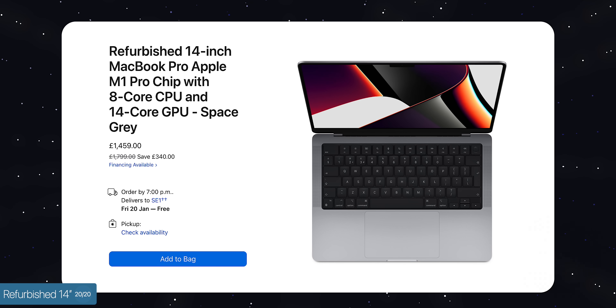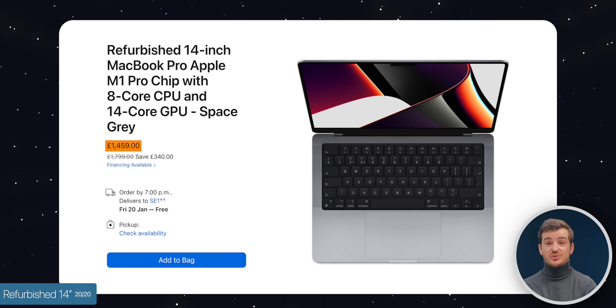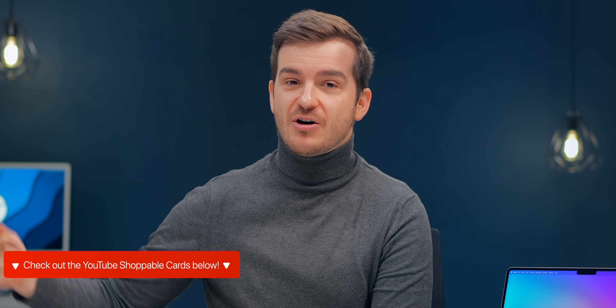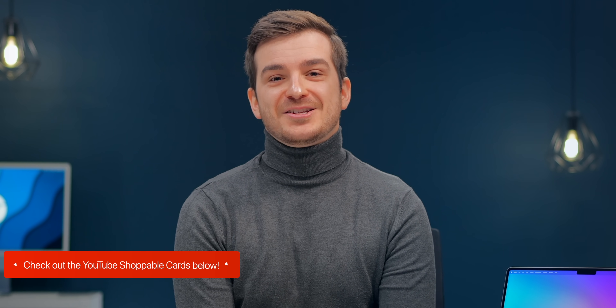If you're planning on getting a new MacBook right now, you can actually get the 14-inch refurbished for just £1,400 as opposed to £1,900, which is what it used to cost. So that is an amazing deal, and you can find even more amazing deals by tapping on the YouTube shoppable card below. Way more videos to come — I'm Daniel, it's been Zenoftech, and I'll see you guys in the next one.